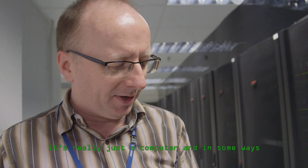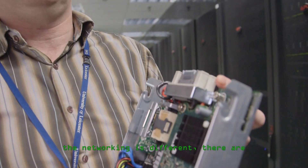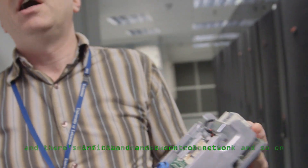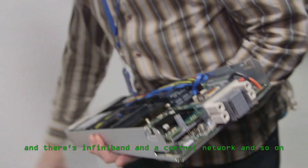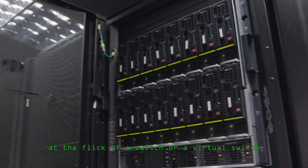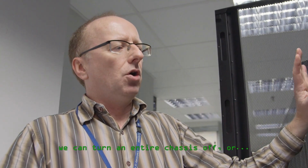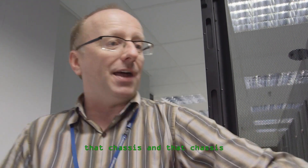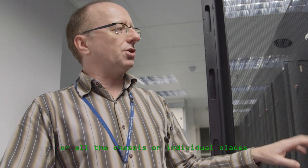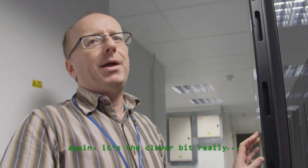It's really just a computer — in some ways not so different from the computer on your desktop. The networking is different; there are more than one network connection, there's InfiniBand and a control network and so on. The chassis holds 16. At the flick of a virtual switch we can turn an entire chassis off, or individual blades. The clever bit really is the software that's used to control them.